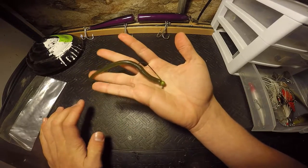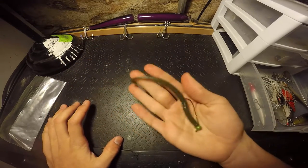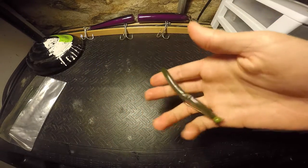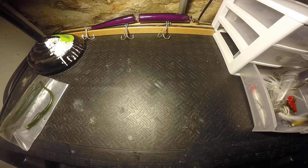For jerkbaits, you can throw small ones on spinning gear or light baitcasting. For the finesse applications I just talked about, I definitely go spinning gear. So yeah, that's number two. Number three is the spinnerbait.